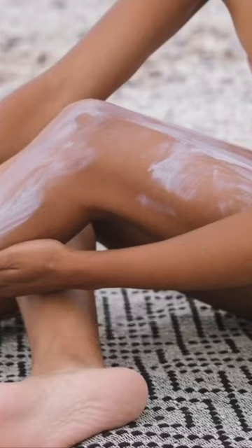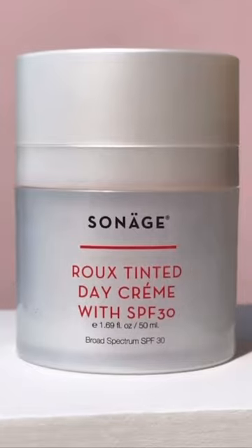Are you tired of white casts? I've got you covered. Introducing our new Rue Tinted Day Cream with SPF 30 — a multitasking mineral SPF, moisturizer, and primer.